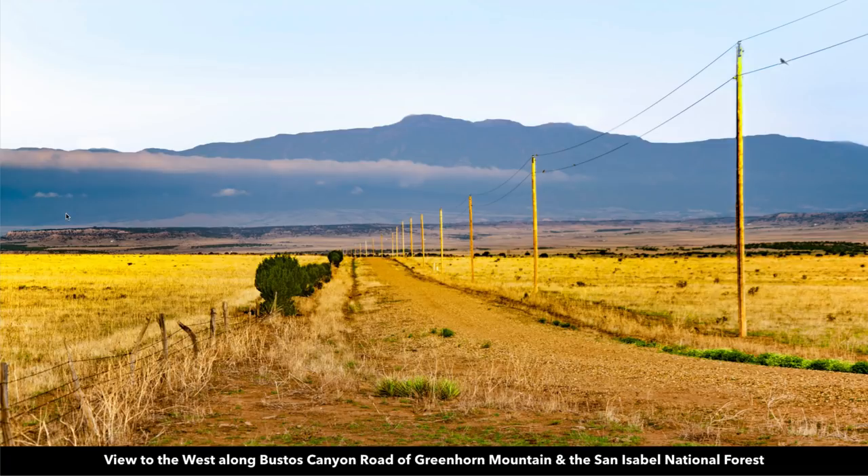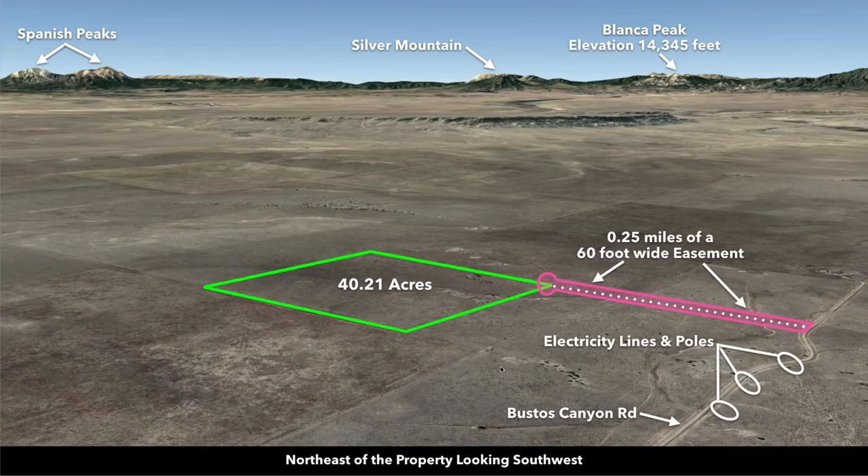As beautiful as these pictures are, they don't do it justice. When you're there in person, it is incredibly gorgeous, this entire area. Now we're northeast of the property looking to the southwest. Over here you have Sheep Mountain and Little Sheep Mountain. This is Rough Mountain and Mount Mestas. This is Silver Mountain. Over here you have the Spanish Peaks.